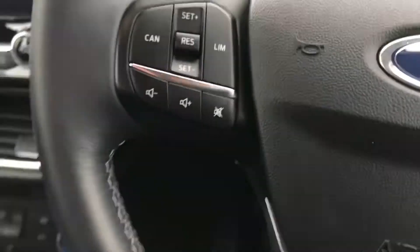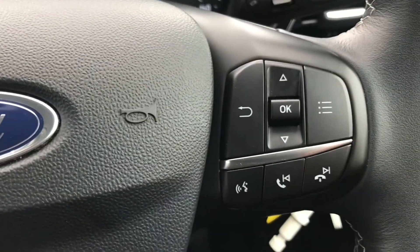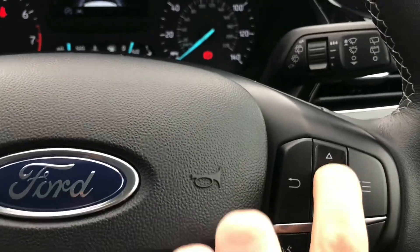Now hopping in — to the left of the steering wheel you have your cruise control, ideal for those longer journeys. To the right you have your controls for the trip computer, your wiper stalk and your indicators, with your lane departure on or off.